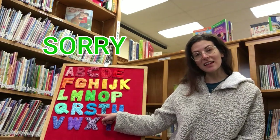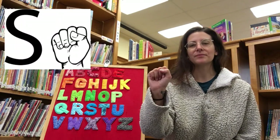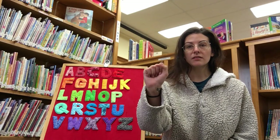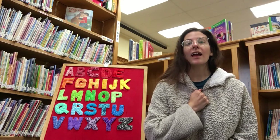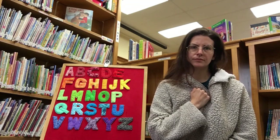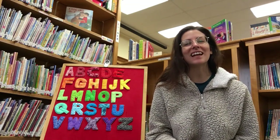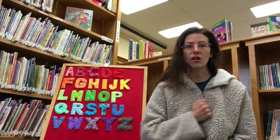S is for sorry. To sign the word sorry, take our fist but with our thumb to the side — so our letter A — and put it on our chest, make a circle. Sorry. Good! So you guys can sign please, you can sign thank you, and you can sign sorry.